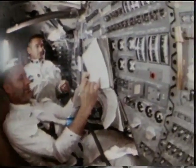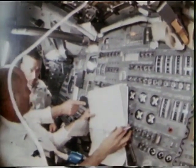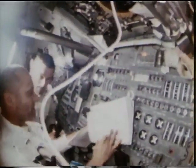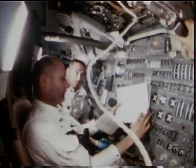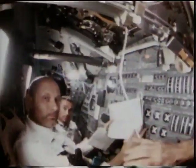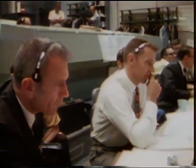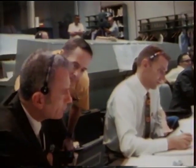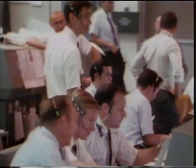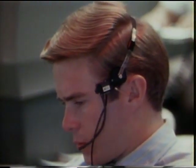But now it was time to head home to Earth — trans-Earth injection. The one burn of the mission that absolutely had to work — the burn that would push Apollo 10 out of its lunar orbit. Everything looks good for TEI. We'll go. Again, this most critical of all maneuvers would take place behind the moon, cut off from earthly contact.